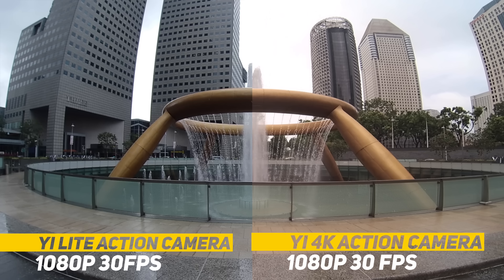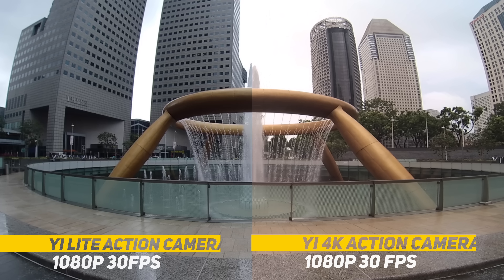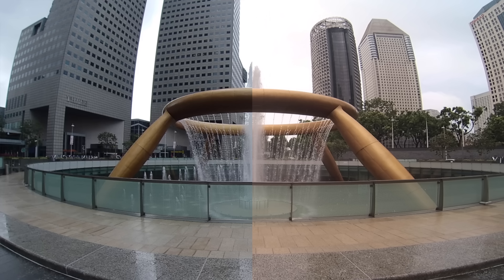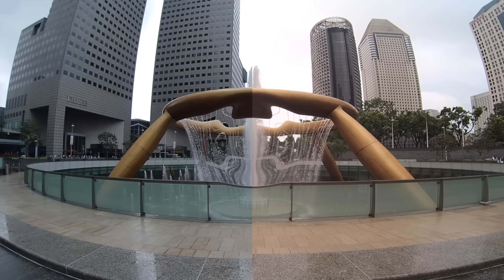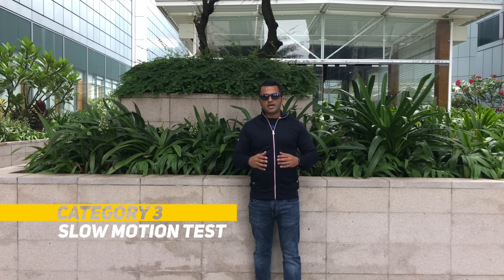Round two: let's take some 1080p video. Both these cameras support 1080p at 30 frames per second, but the Yi 4K just has a slightly warmer tone when compared to the Yi Light.